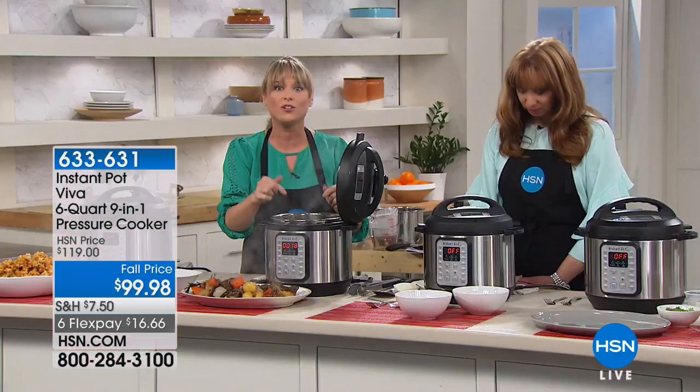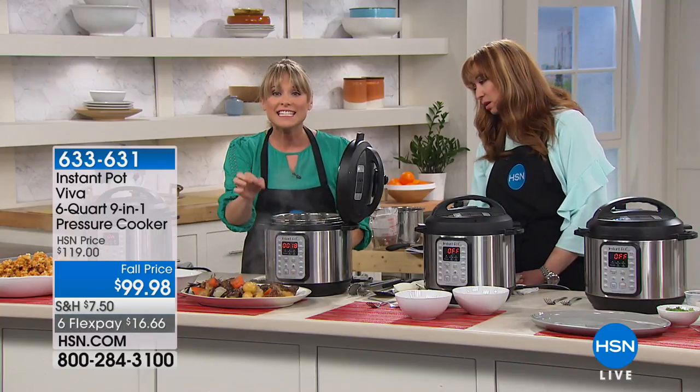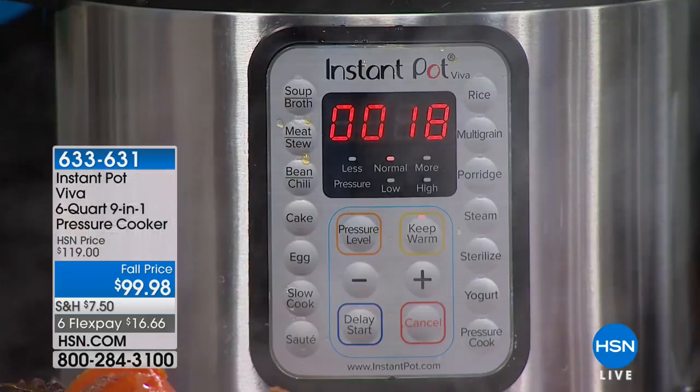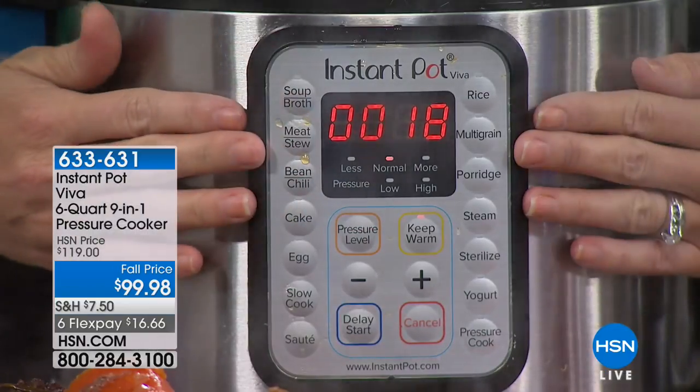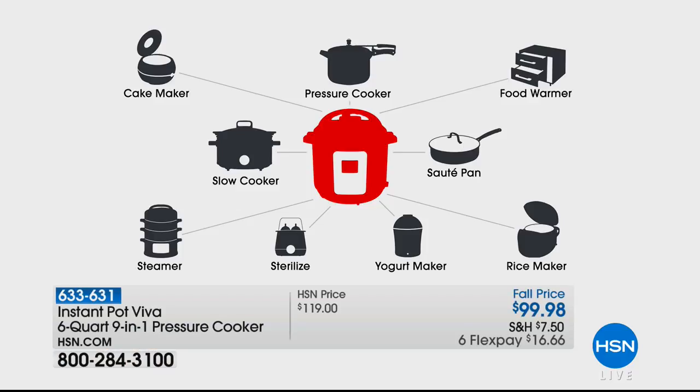You want those features because you can do a cake by pushing the button that says cake. This one has an egg button. This is actually going to replace nine appliances. Get rid of the cake maker, the jiggly pressure cooker — gone. Food steamer, food warmer — gone. Slow cooker — bye-bye, donate it. Saute fry pan — gone. Your steamer — and now this is a sterilizer.